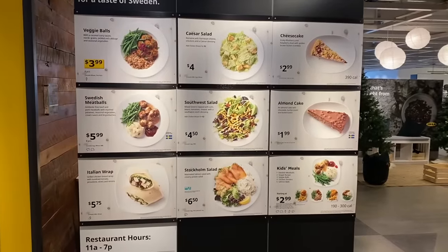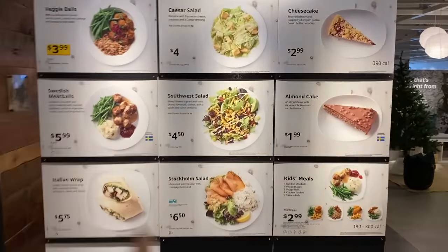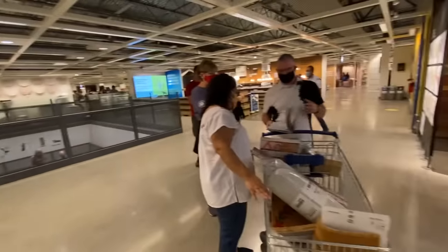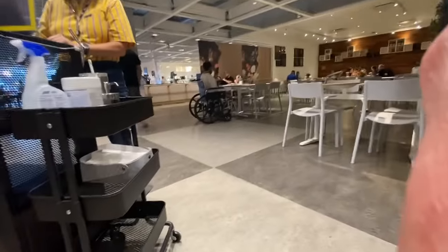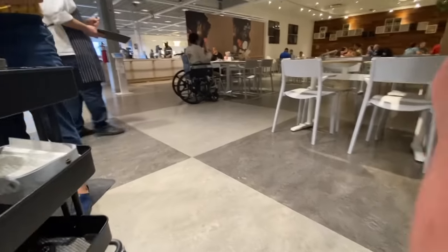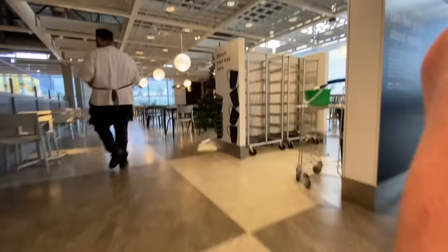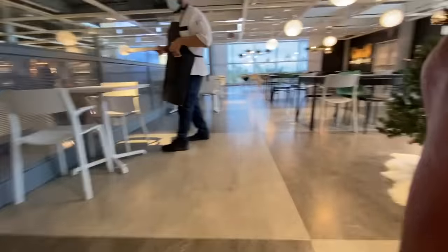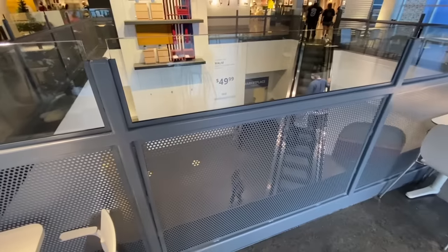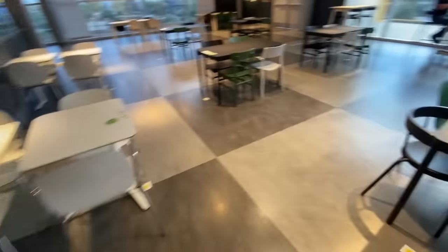Oh my god, it's like fine dining! There's actually a long line to get into the restaurant. One person. The chef escorted me to a table with a view. Let's get in line to order the food.